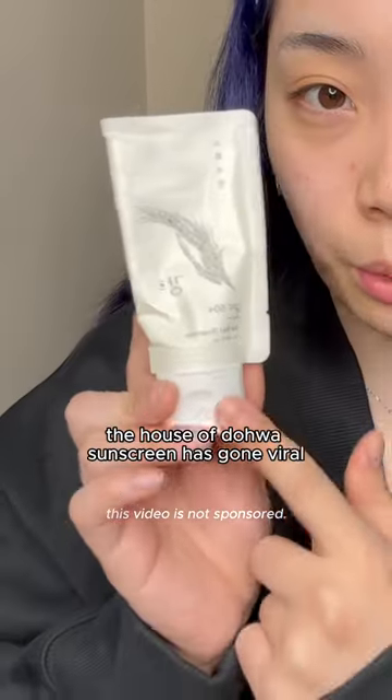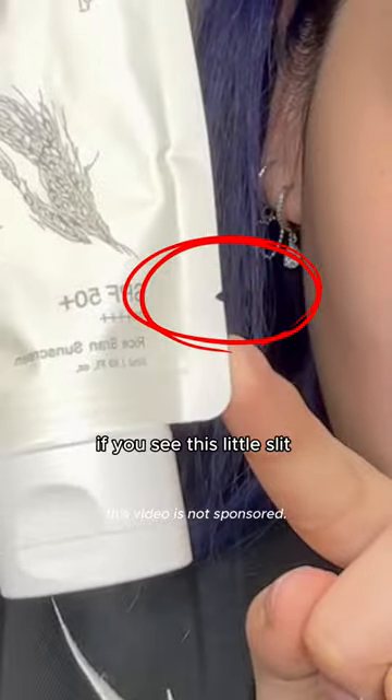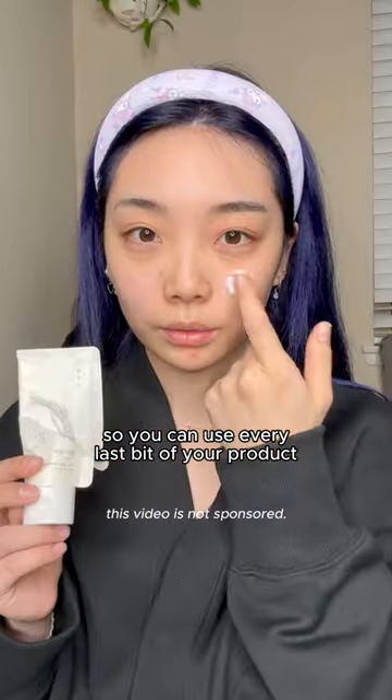Here's the current trending sunscreen in Korea. The Haseo Toa sunscreen has gone viral for its unique packaging and ingredients. If you see this little slit, you can rip it off so you can use every last bit of your product.